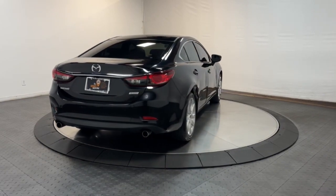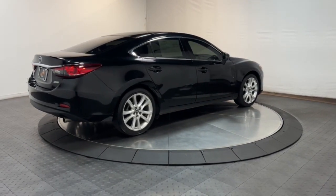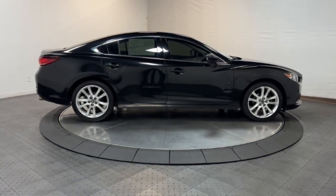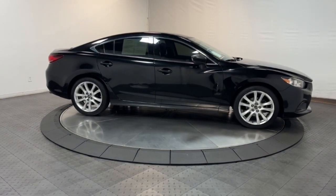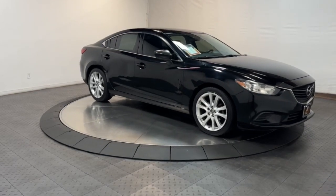These are just some of the great options this vehicle comes with: keyless entry, steering wheel audio controls, aluminum wheels, alarm, blind spot monitor, dual zone AC, electronic stability control, power driver seat, traction control, intermittent wipers.